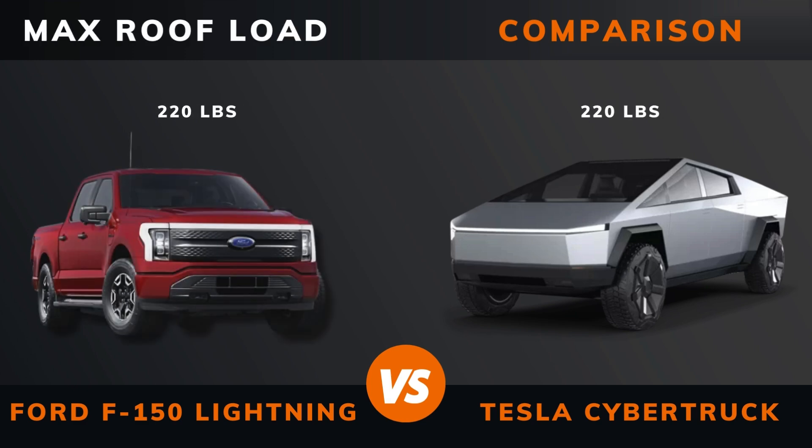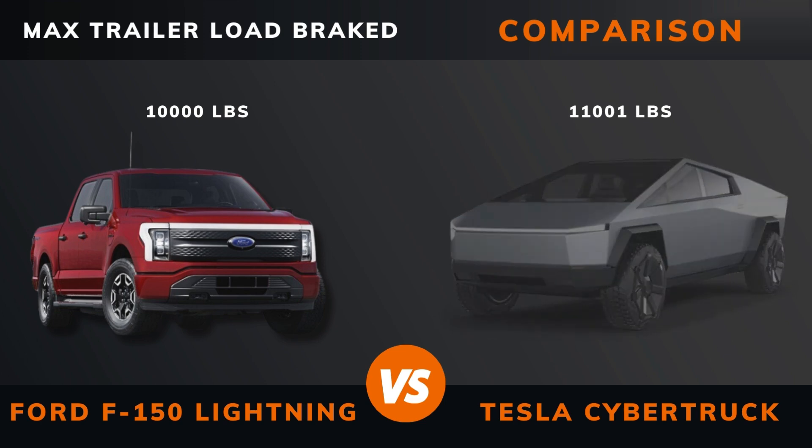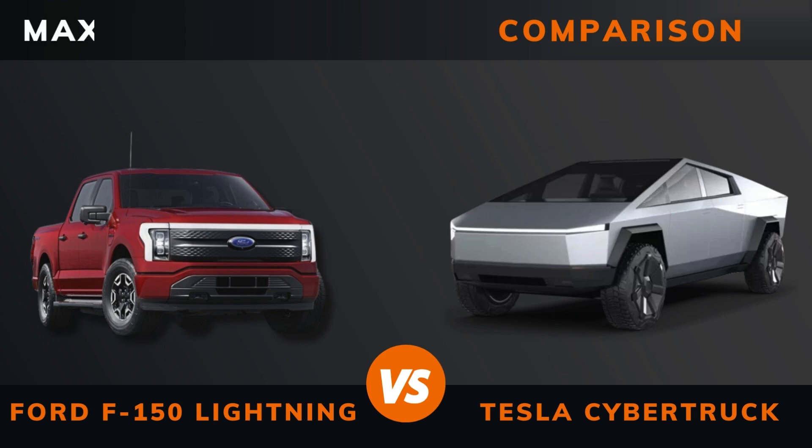Max roof load. Max trailer load — braked and unbraked. Ground clearance. Seats maximum.